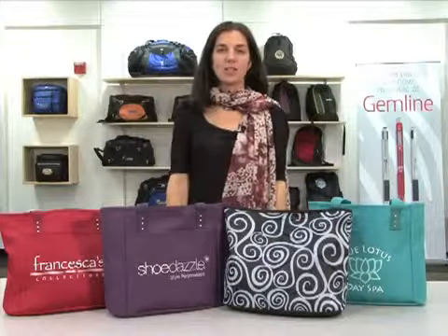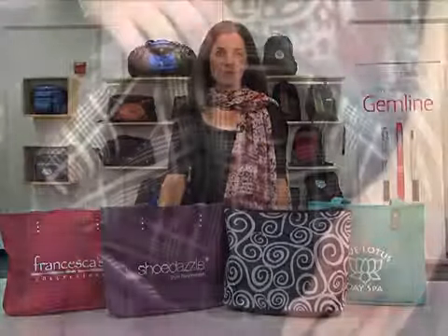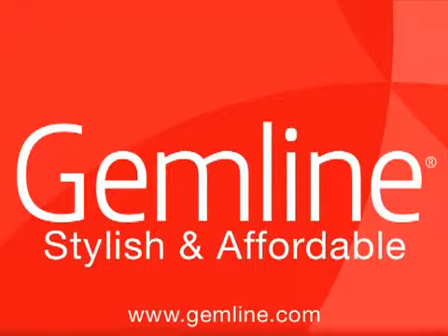This stylish and affordable tote is ideal for the beauty industry and makes a great gift with purchase. Take advantage of our time-saving web tools to make your job easier. We offer a range of solutions designed to support your selling efforts.